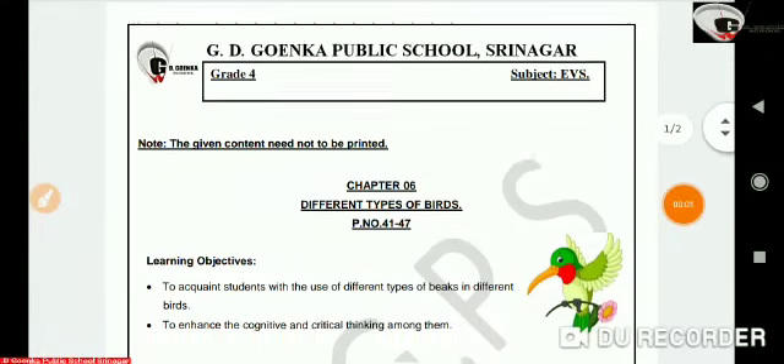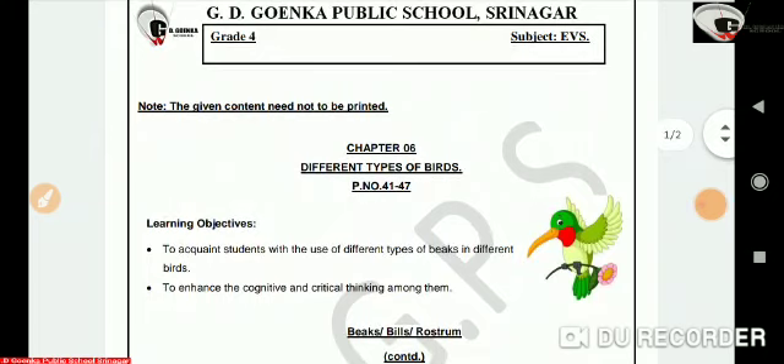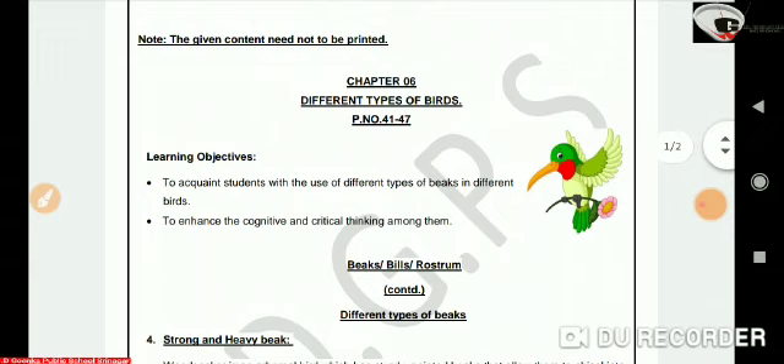Hello my dear Goenkans, I welcome all of you to my EVS class. This video lesson is in continuation with chapter 6, Different Types of Birds, which is on page number 41 to 47 in your EVS textbook. In today's topic, we will learn about some more different types of beaks found in different birds.